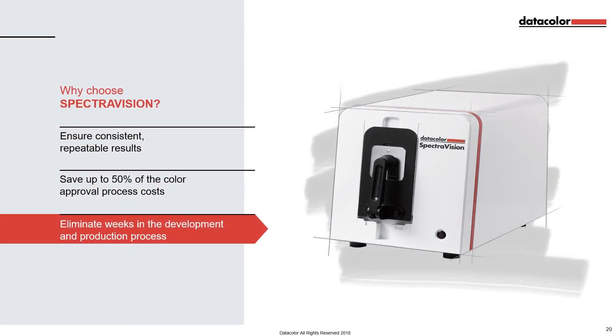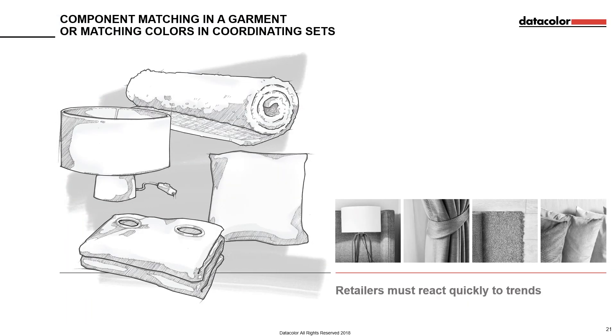Let's see how SpectraVision can help you eliminate weeks in the development and production process. Retailers and brands are always on the lookout for new trends — patterns and colours that are piquing the interests of consumers and influencers the world over. The ability to react quickly to these shifts is essential for success.